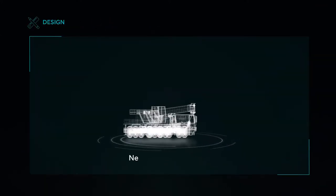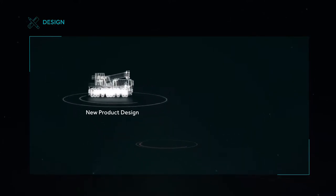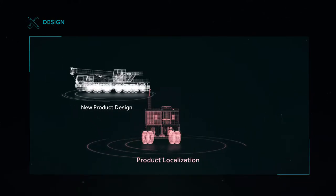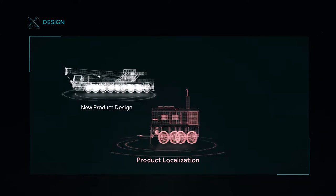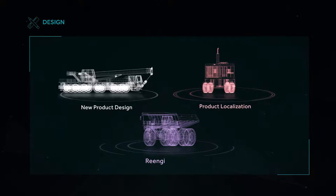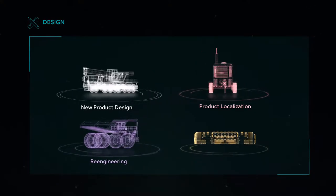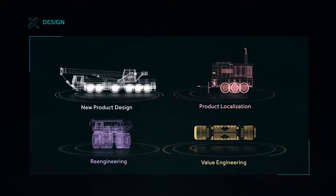Once a concept is evaluated, we develop the detailed design of the product. We also adopt a customized approach for product localization and re-engineering when such enhancements are required. Re-engineering may be executed for product design or conducting cost takeout, weight optimization or performance enhancements.